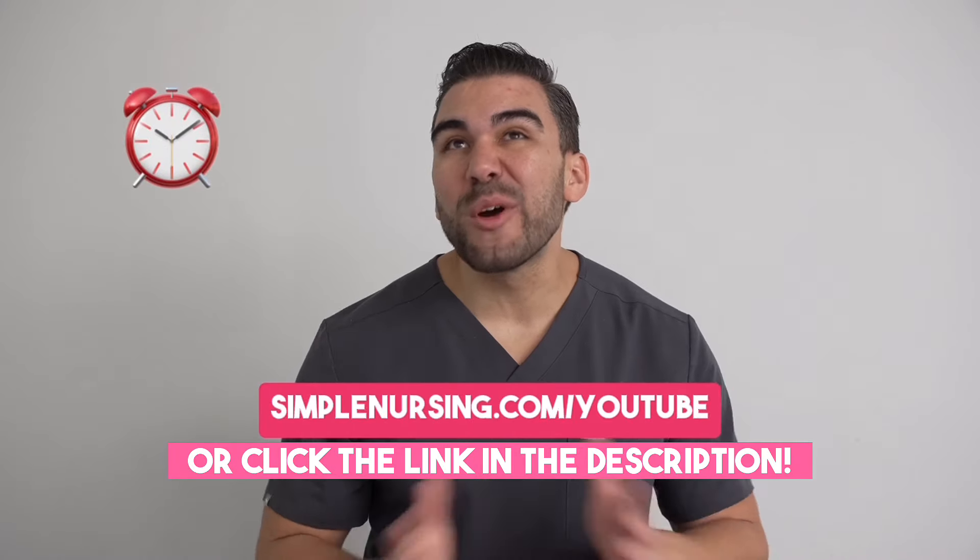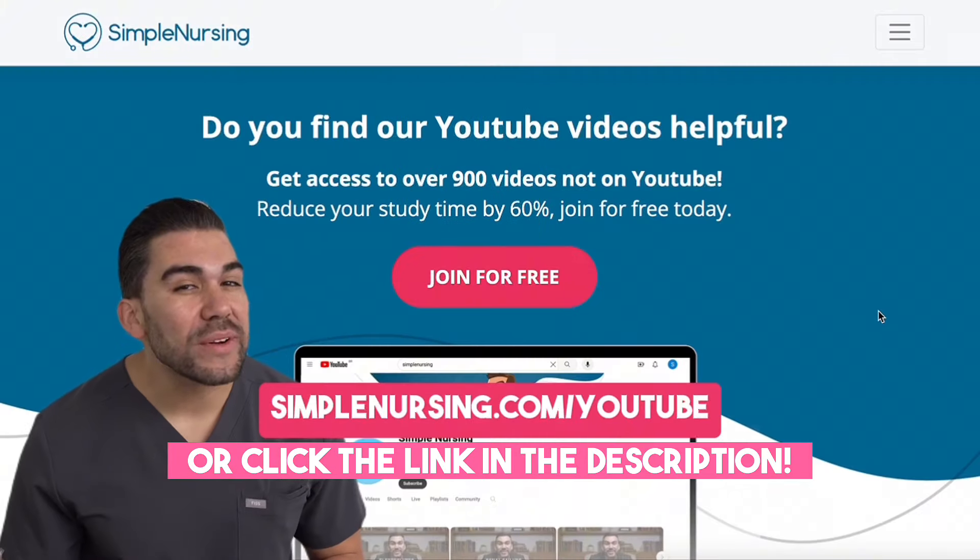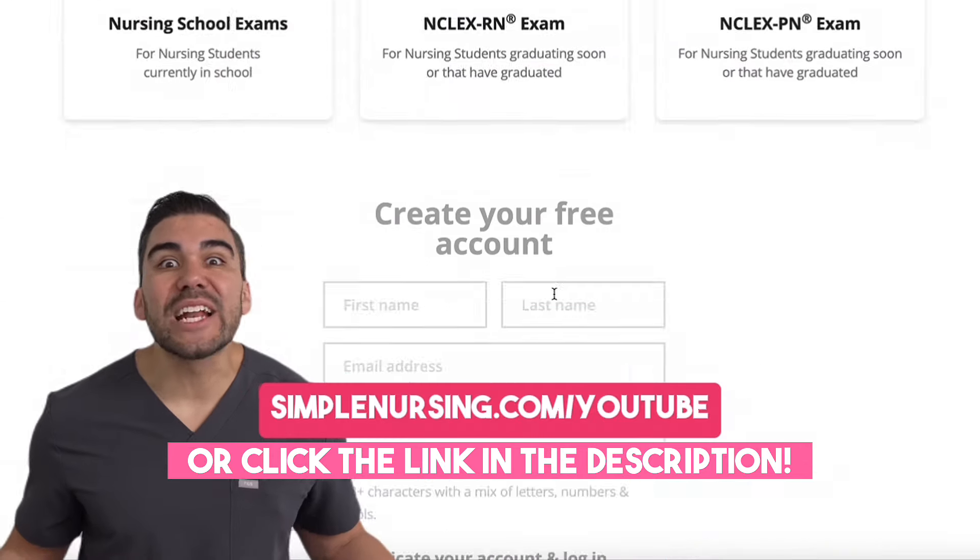Are you a nursing student that wants to cut your study time by over 60%? You can head over to SimpleNursing.com forward slash YouTube and sign up for free.